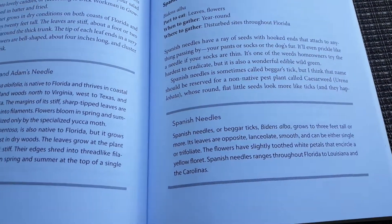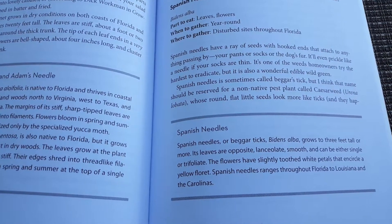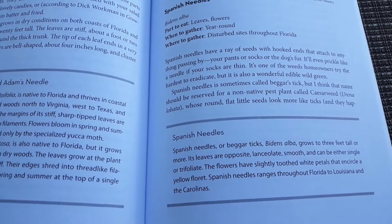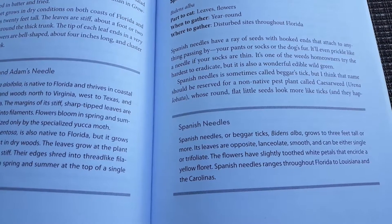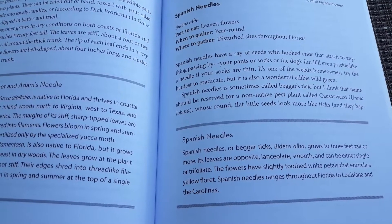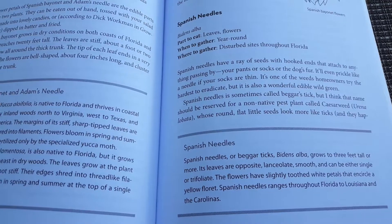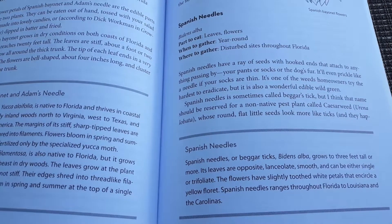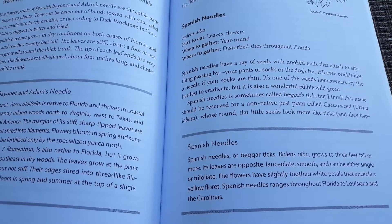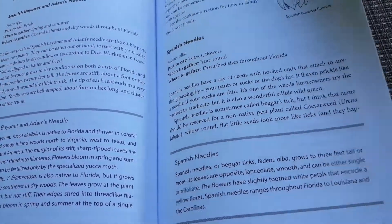Spanish Needles have a ray of needles with hooked ends that attach to anything passing by — your pants, your socks, dogs' fur — and it'll even prickle like a needle if your socks are thin. It's one of the weeds homeowners try the hardest to eradicate, but it's also a wonderful edible green. Spanish Needle is sometimes called Beggar's Tick, but that name may be better reserved for a non-native pest plant called Caesarweed, whose round flat little seeds look more like ticks.